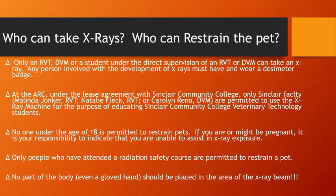Who can take X-rays and who can restrain the pet? Only an RVT, DVM, or a student under the direct supervision of an RVT or DVM can take an X-ray. Any person involved with the development of X-rays — meaning people restraining the animal — must have and wear a dosimeter badge. You should not be restraining an animal without a dosimeter badge.